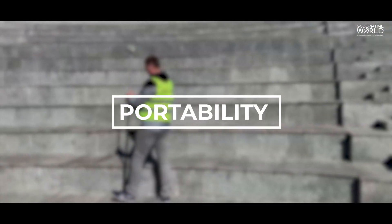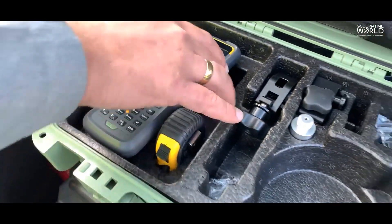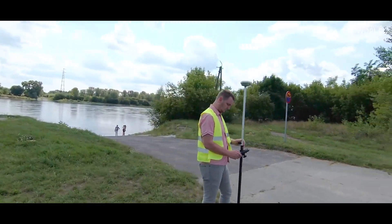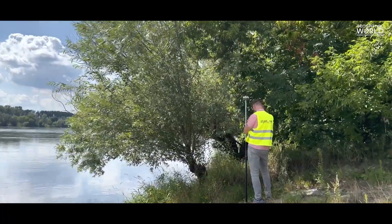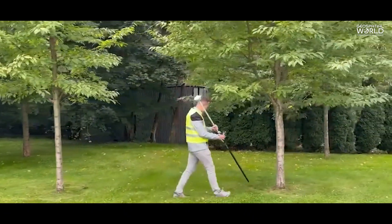Portability: advanced GNSS receivers are a convenient alternative for surveyors who need a piece of portable equipment to capture high-precision data for various geospatial applications. It allows the user to easily collect data with just one GNSS receiver in the field.